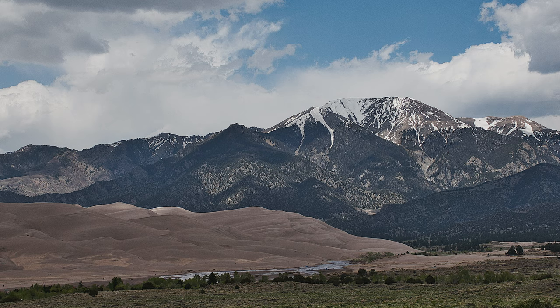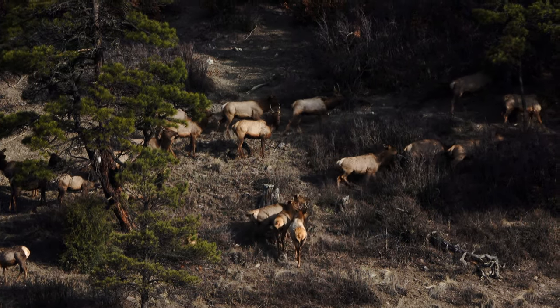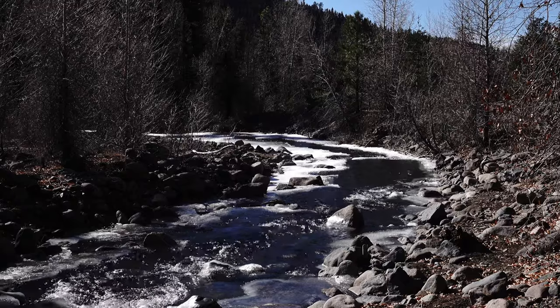I'm frequently asked: what's the best camera for wildlife filming? There are a lot of good cameras out there, but today I want to talk about a class of cameras called bridge cameras.